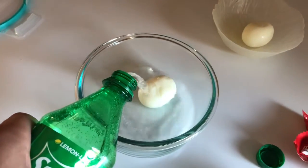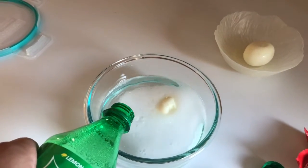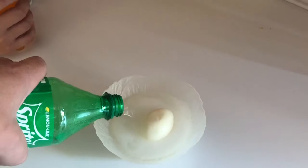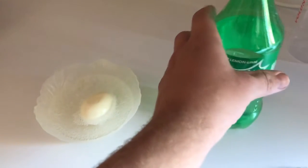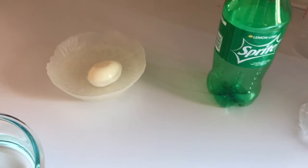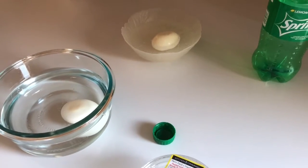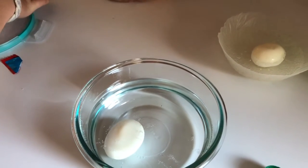Alright, now you take the Sprite. And then you can open this and pick out your favorite color. Don't do orange or yellow, cause then it won't look like the egg — the egg chaser.